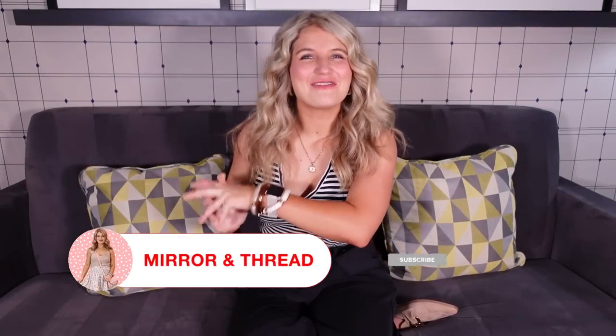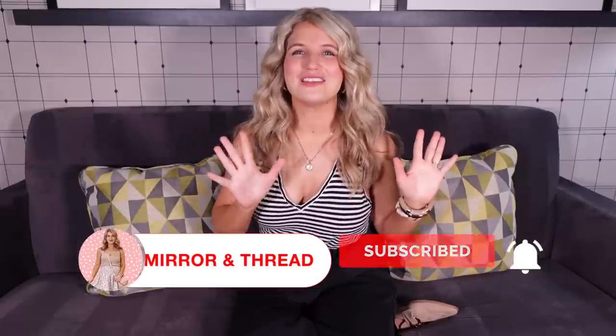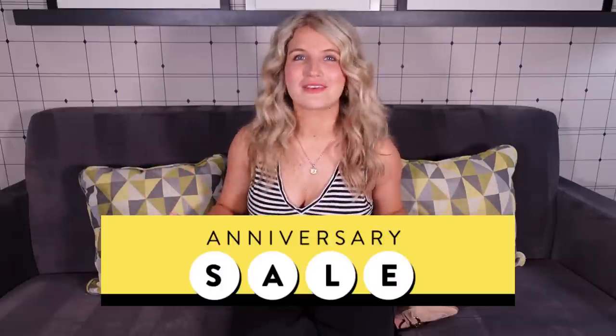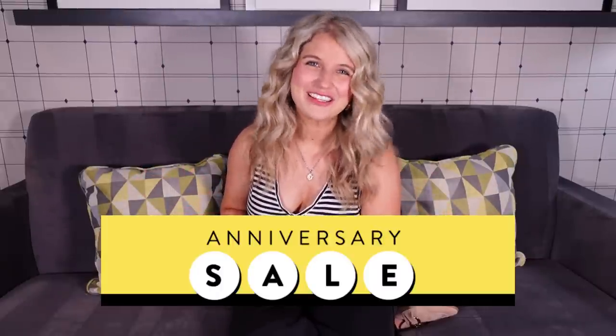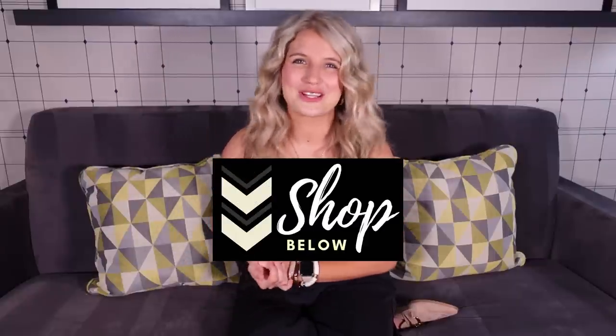Welcome back to Me and Thread. It is my very favorite sale of the year — it's time for the Nordstrom Anniversary Sale. This year I went absolutely nuts and tried on basically everything in the store for you, so you can see what everything looks like on an actual human. I will put all the links in the video description and we're going to jump right in.